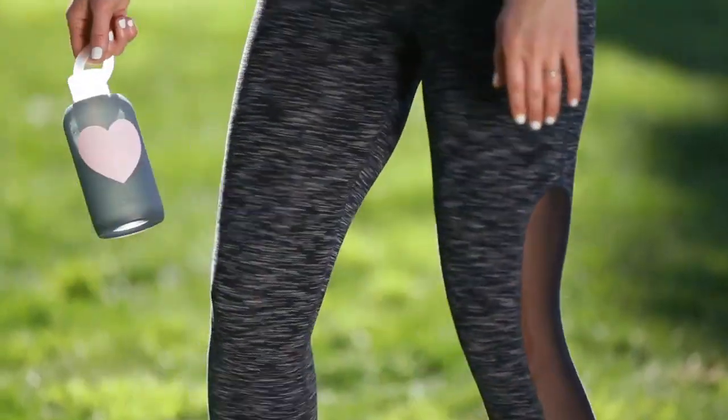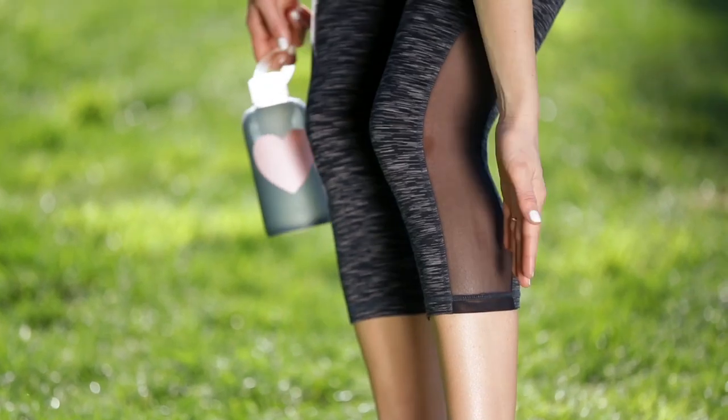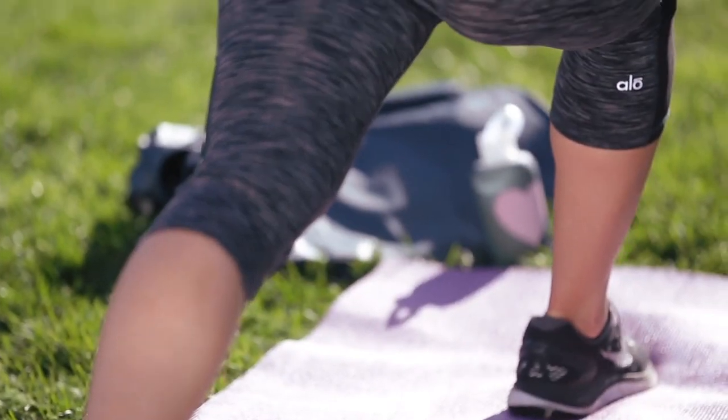These pants have so many great details. I love this little ventilation window — I've never seen anything like it before. Of course you get more airflow, but it's giving a sexy little peek of skin. They come right below the knees, so they're really functional if you want to go running or wear them to a yoga class. Super comfortable and won't get in your way.